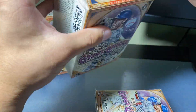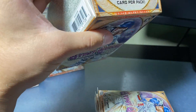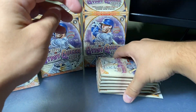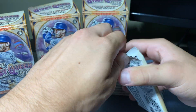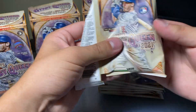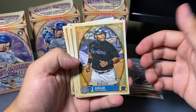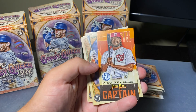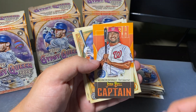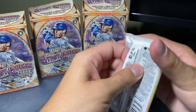Let's discover what we can get in this third and final box — this will tell us if our trends are correct. We're looking for that one numbered card per box. Aguilar, Rasmussen, Martinez, Sanchez. There's our mini for the box — Captain, Josh Bell, Ramos, and Whiteley. Okay, so that's the mini.